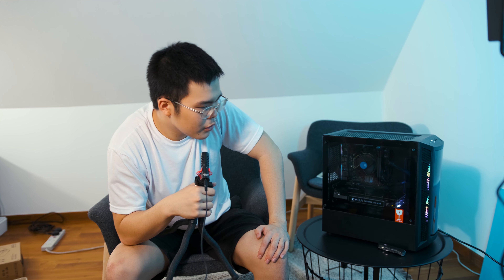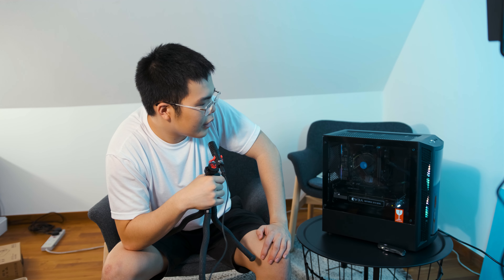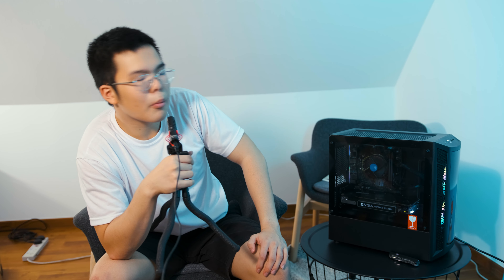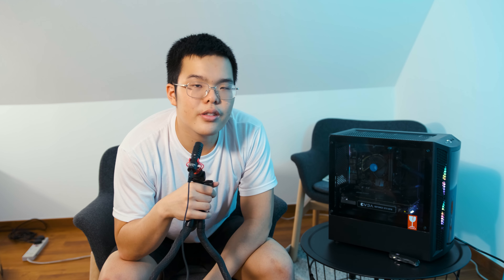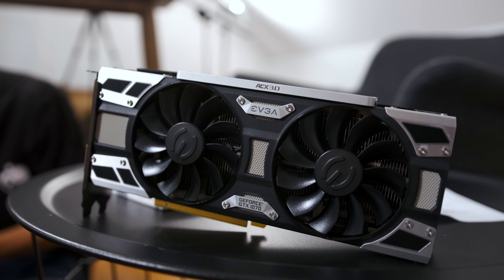For storage I had to go with a SATA SSD because the NVMe M.2 SSD I originally wanted to use is not compatible with this motherboard — it simply doesn't have an M.2 slot. The SATA SSD works just fine though.